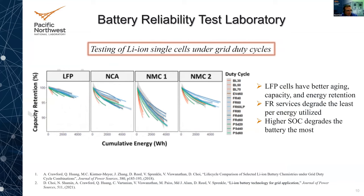As an example of published results, we took cells — LFP, NCA, and a couple of different NMC compositions — and tested them under baseline, frequency regulation at different states of charge, and peak shaving. What we found is that LFP cells have better aging — better capacity and energy retention. Frequency regulation degrades the least for all these chemistries. And cells held at a higher state of charge degrade the most. There are a couple of relatively new references at the bottom of that slide that go over these findings in more detail.